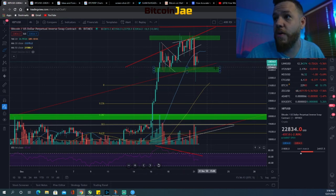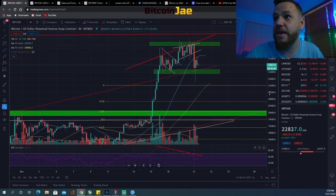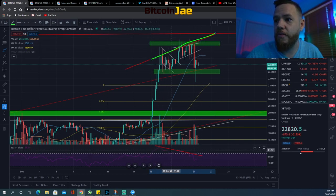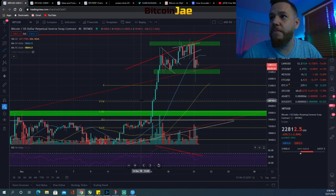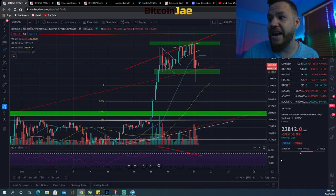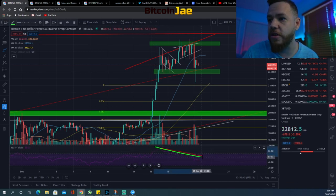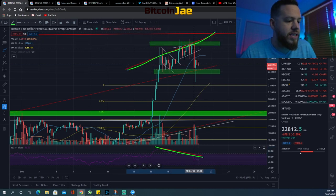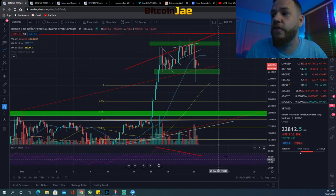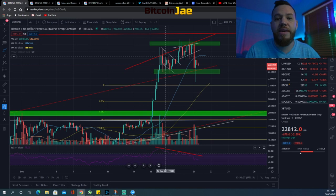One thing to note: we have a bearish divergence. You can see that price has been going up and setting higher highs, but the RSI momentum indicator has been going down. We've spoken about this several times and made a tutorial on how to spot and trade divergences. Whenever there's this divergence, it means price and momentum are not in agreement — usually that means a pullback.